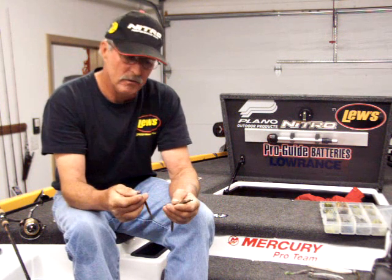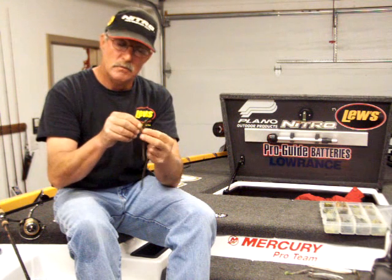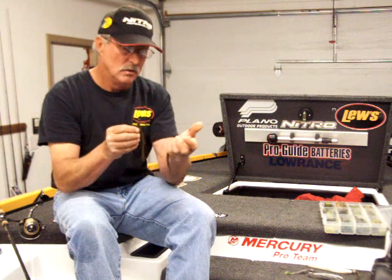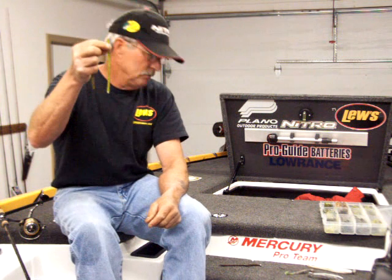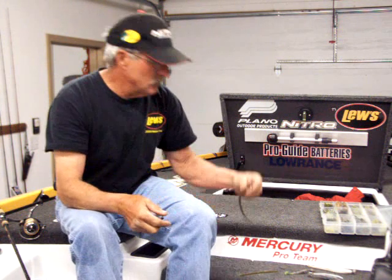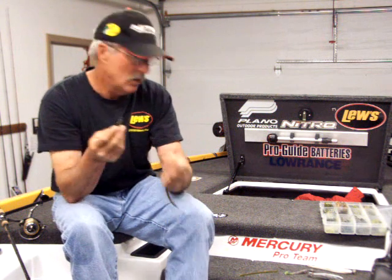As far as worms I'm using: Zoom 4-inch finesse worms, and also one called the Swamp Crawler — it's been working real well. It's a 6-inch bait. Or a Zoom trick worm — that's what's on this one here — in green pumpkin. The colors — green pumpkin, watermelon candy, watermelon red, or straight watermelon — it doesn't really seem like it matters too much on the color. Like I said, I'm doing a lot better with the lighter head.